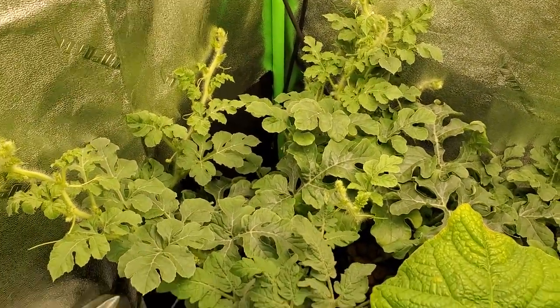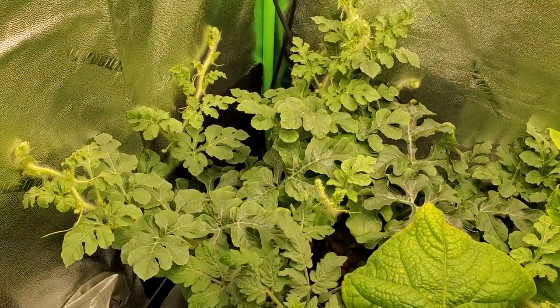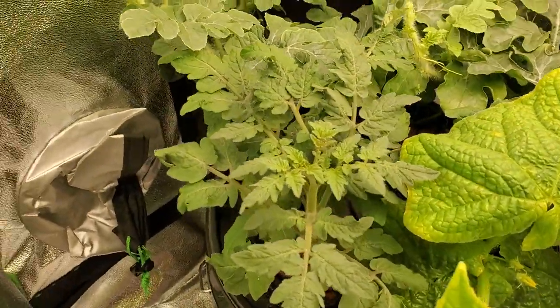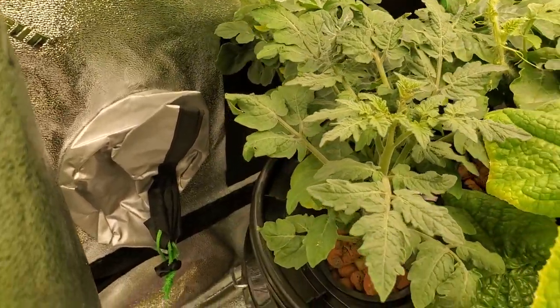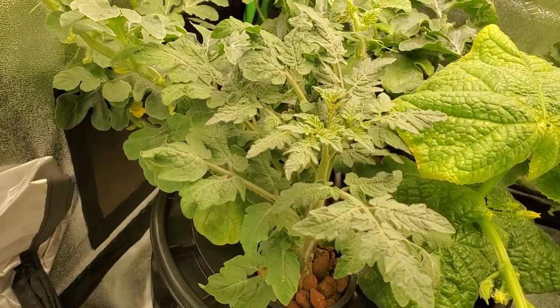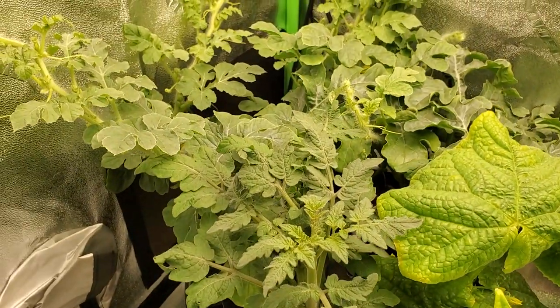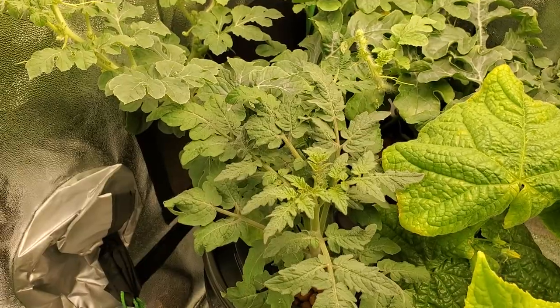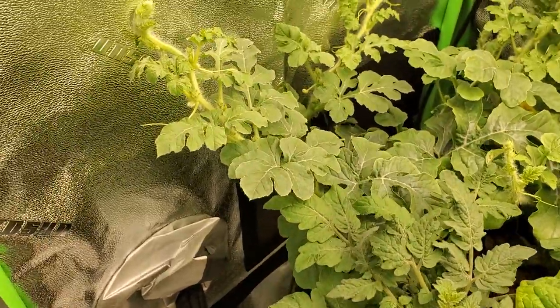Look at these cucumber plants — look at how beautiful and green these things are. And that's my watermelon plant, she's still growing and doing her thing. And there's my tomato plant — she's doing her thing too. I can't wait till I start actually seeing some buds on there for the tomato plant.